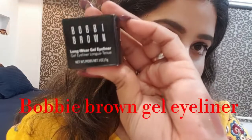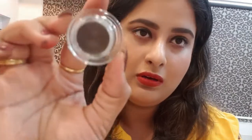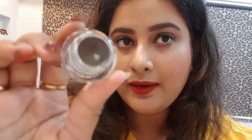Last but not least, the last thing I bought from Sephora is the Bobbi Brown eyeliner. This is a gel liner and I didn't buy a black one — I bought a dark brown eyeliner because I want to try something new on my eyes. You can see this liner on my next video.